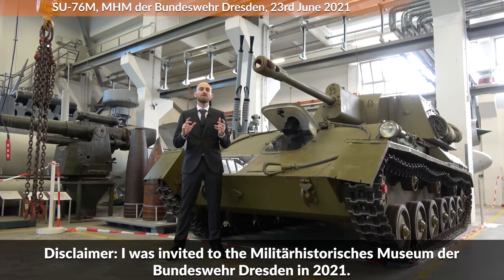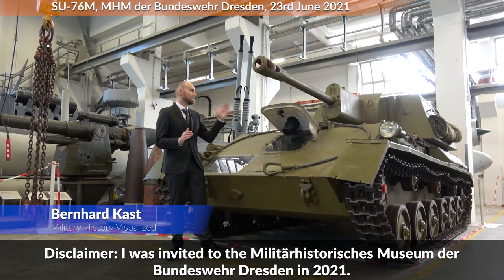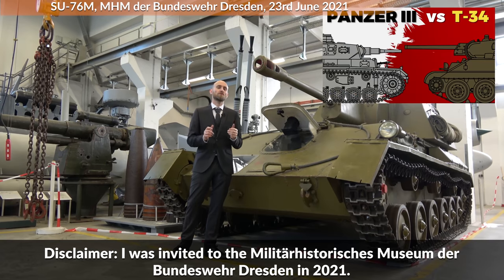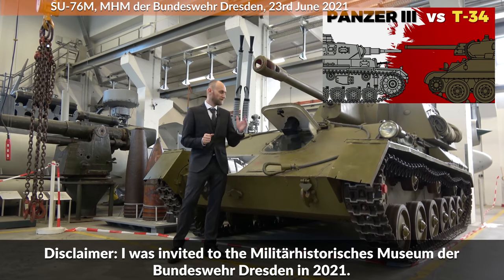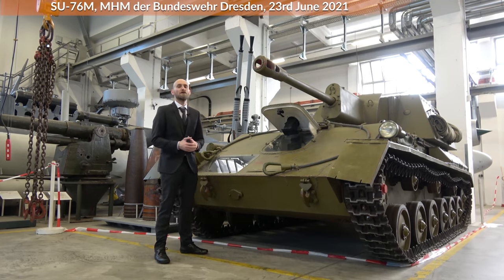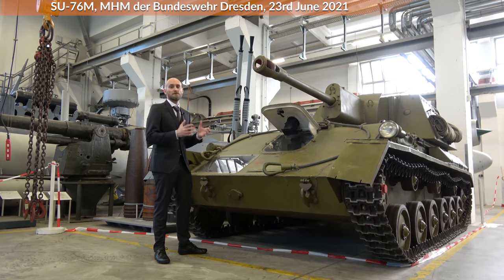Hello everyone. We are today at the Military History Museum of the Bundeswehr in Dresden, and this is an SU-76M, which was after the T-34 the most produced Soviet armoured fighting vehicle in the Second World War. This is a cutaway model, which was used by the National People's Army of the German Democratic Republic — better known as Eastern Germany — and according to Zaloga the Germans received about 200 vehicles of this variant.